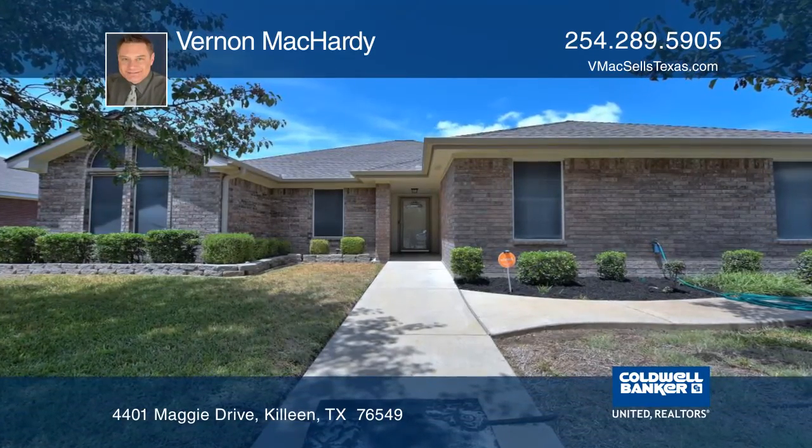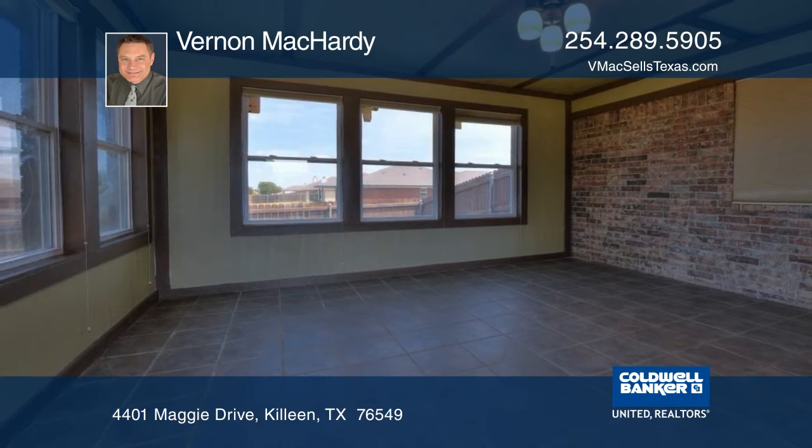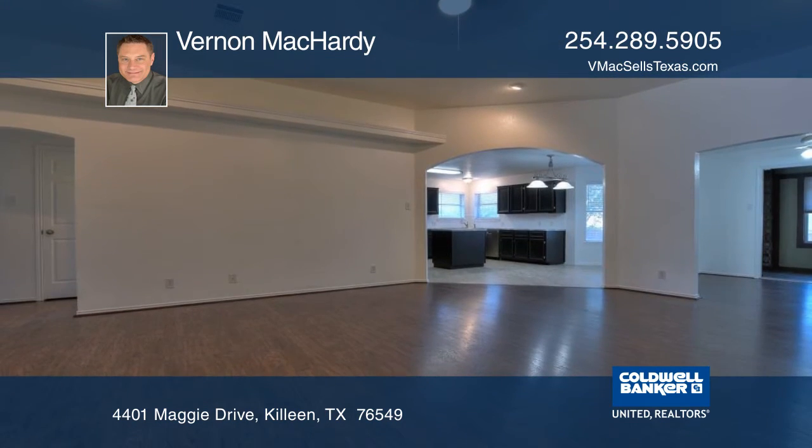This home features four bedrooms, two bathrooms, a flex room, and an enclosed sunroom. The seller has prepared the home with a fresh coat of interior paint and ceiling fans.